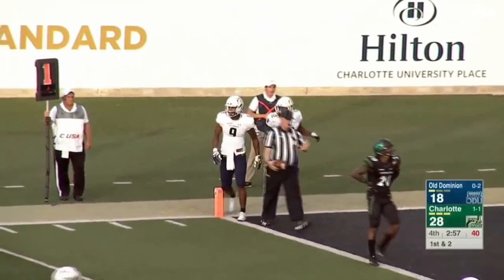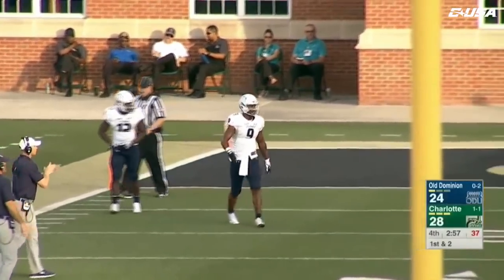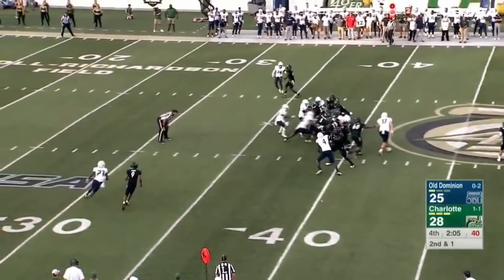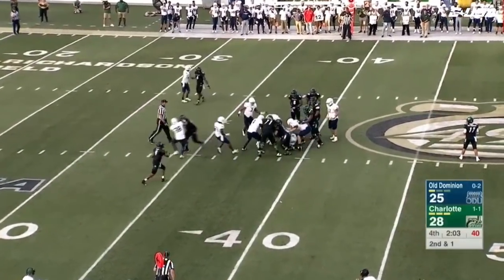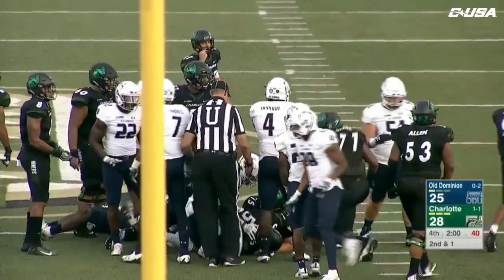On a drive they needed points, they go to their star redshirt senior wide receiver. McAllister, the running back behind Reynolds — he'll get it again. And McAllister right near the first down line at the 38 — looks like he got it, he will. That'll be a first down.